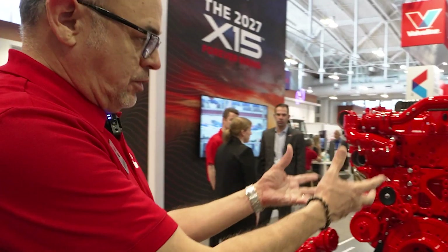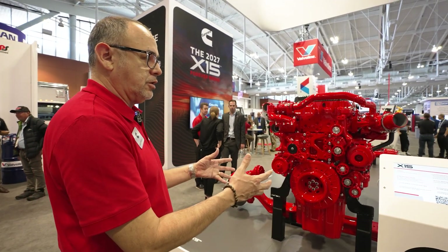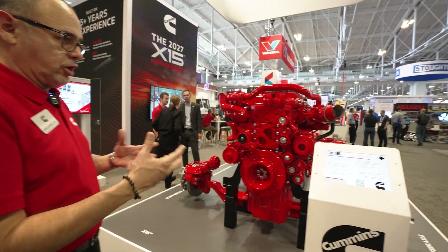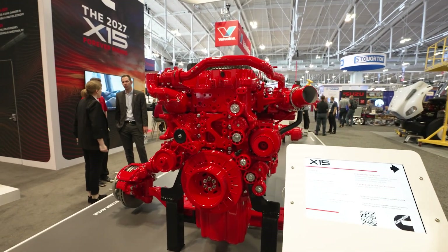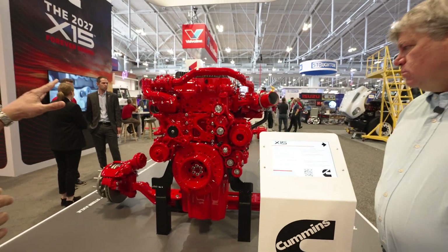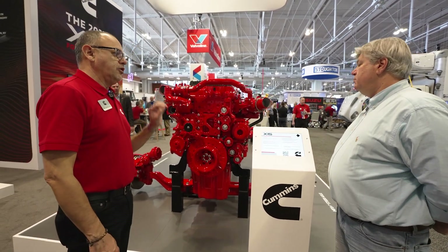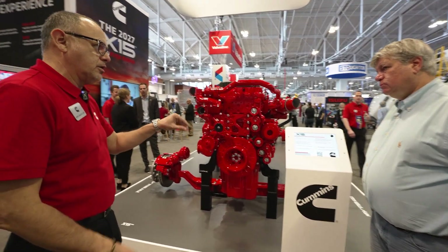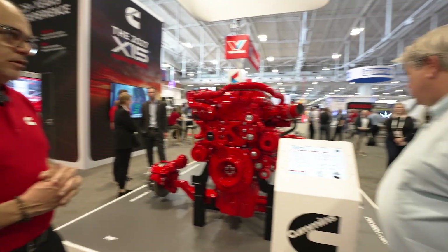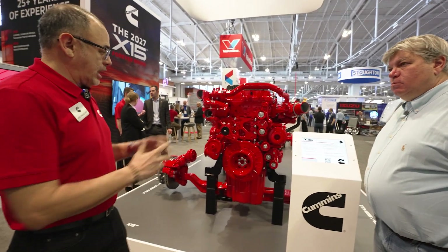We needed the real estate, so we made that space and it's electronically controlled — in the loop with J1939. Our module and the control unit talk to each other to determine when we need to heat up the exhaust gases, run the alternator, and get the heaters going. We don't run it all the time; it's not a constant parasitic load. It varies depending on what we need, and that was important because of fuel economy.